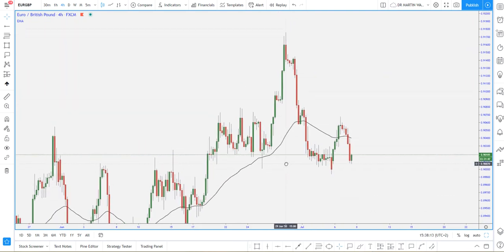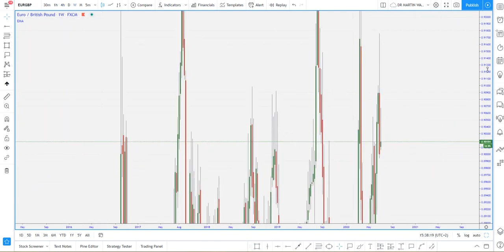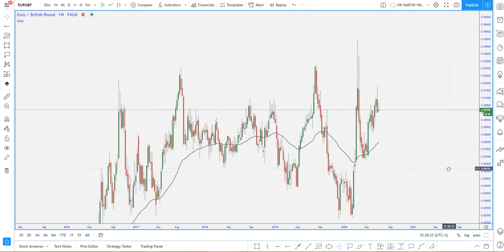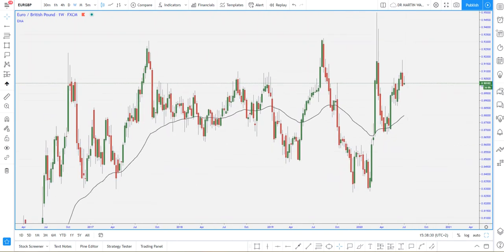I'll be looking at Euro GBP as one of the pairs on my watch list for today. I will be starting on the weekly timeframe to basically understand what is happening on this chart. Looking at the weekly timeframe, we do have a very clean structure on this market. The market has actually been stuck in these ranges from the end of 2016, and now in 2020 we're still around about this range, so I will draw a horizontal line at roughly that level.